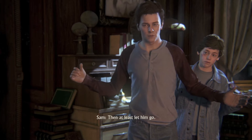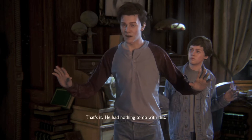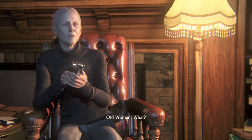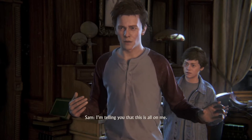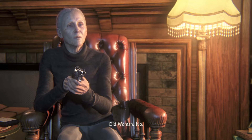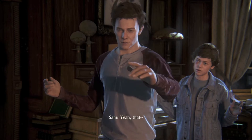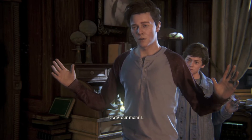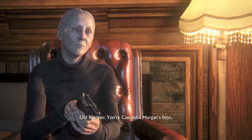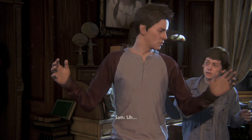Then at least let him go. I brought him down here so he could see our Mom's stuff. That's it. He had nothing to do with this. I'm telling you that this is all on me. Your mother's stuff. Yeah, that journal. It was our Mom's.